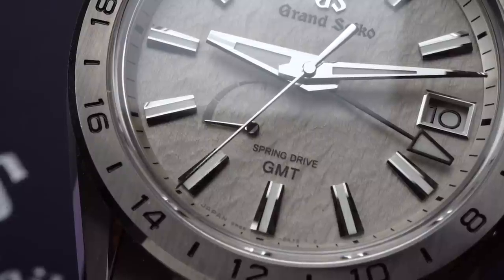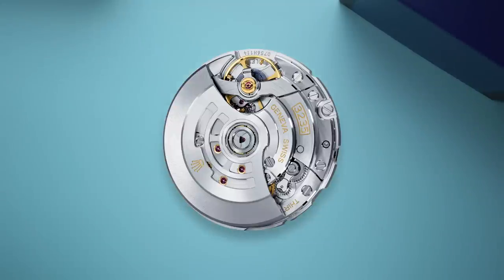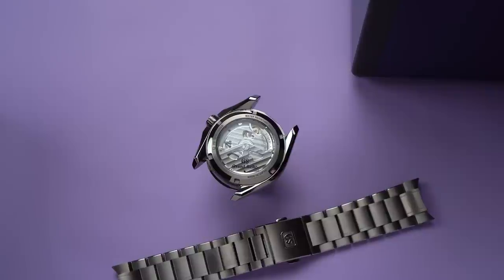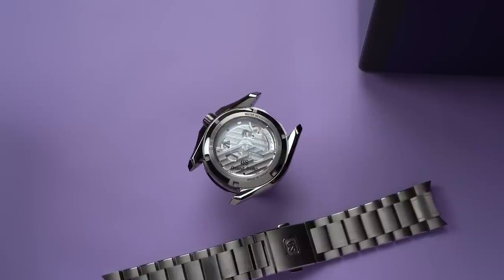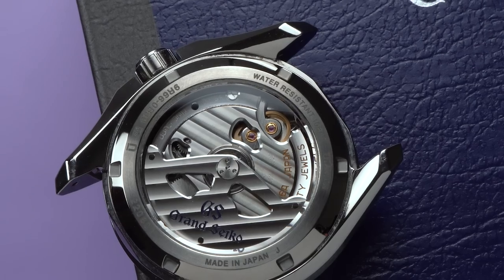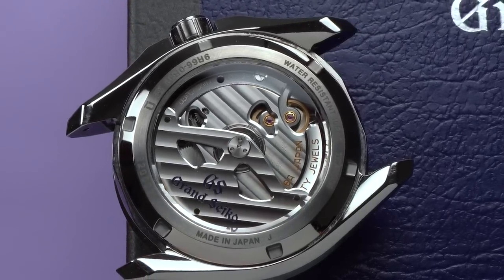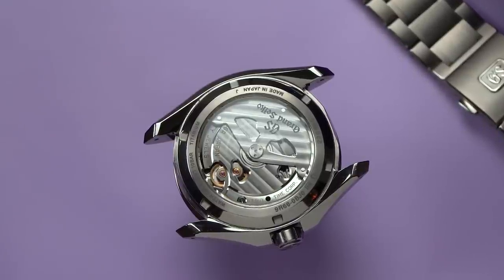Spring drive is the name of the technology that makes this watch run. In the simplest dichotomy of watches today: there are mechanical movements, which store energy in springs and release that energy via mechanical methods; and there are quartz watches, which store energy in batteries or capacitors and release energy with the help of a quartz crystal. The Grand Seiko spring drive movement kind of combines both. Like a fully mechanical movement, the spring drive stores energy in a spring. And like a quartz movement, it uses a quartz crystal to regulate timekeeping.